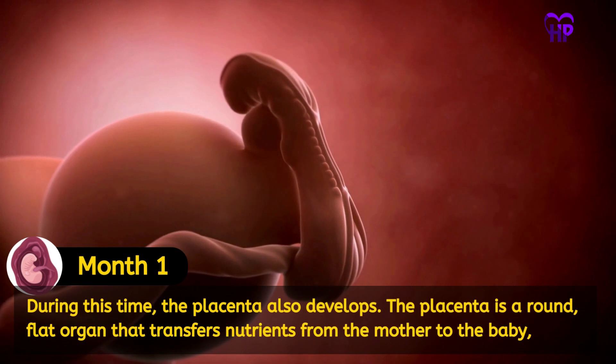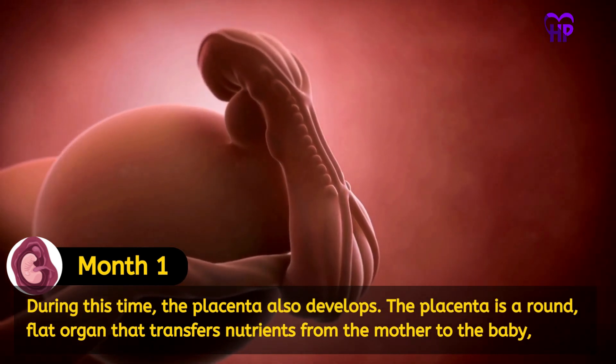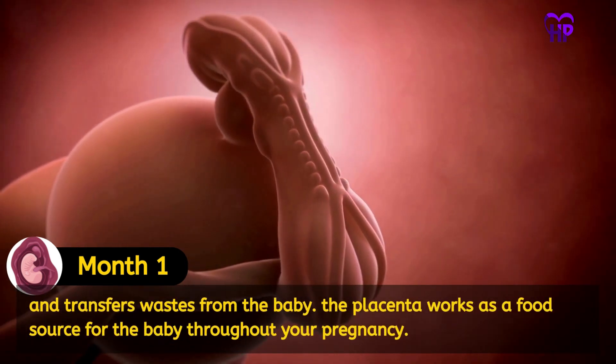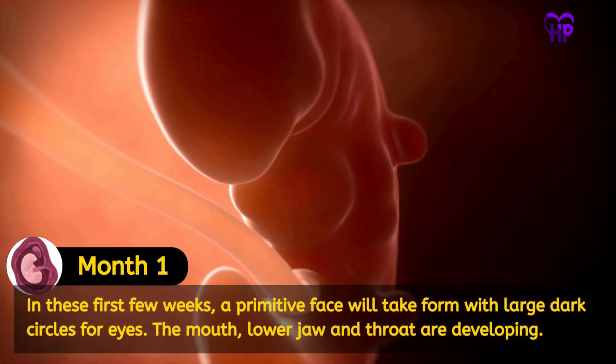During this time, the placenta also develops. The placenta is a round flat organ that transfers nutrients from the mother to the baby, and transfers waste from the baby. The placenta works as a food source for the baby throughout your pregnancy.